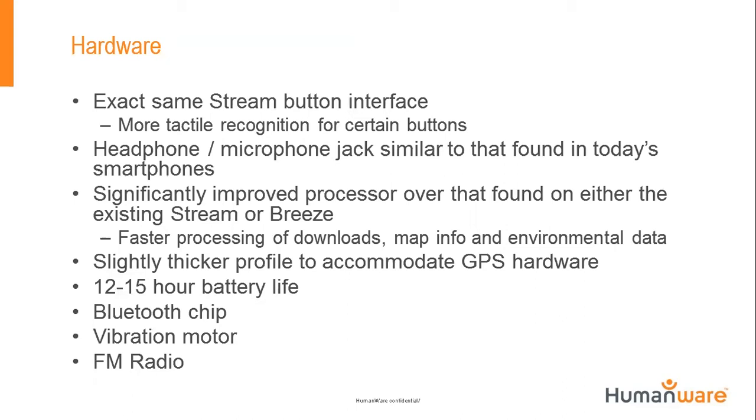The processor on this device is a Snapdragon processor — a well-known, very fast processor with more power than the Stream. That allows us to do more advanced map processing. We run a routing engine with the GPS so you can get from point A to point B. Most importantly, we're able to process things a lot faster, including downloads. There was a question about whether we're using the same microphone as the Victor Reader Stream — it's similar, and we're ensuring the quality is what Victor Reader users are accustomed to.